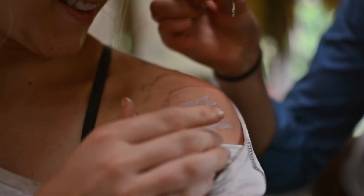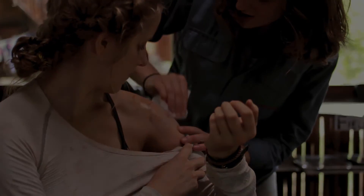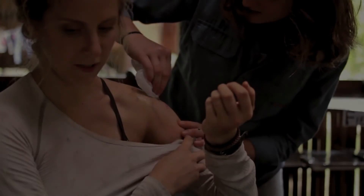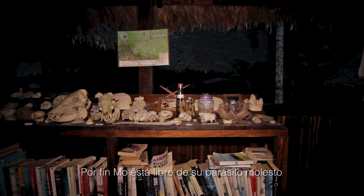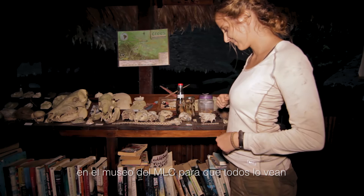Just like that. Now that the botfly larva has been successfully extracted, the wound it has left behind must be cleaned thoroughly in order to avoid any infection. Finally free of her pesky parasite, Mo can now rest easy and put her botfly larva to rest in the MLC museum collection.